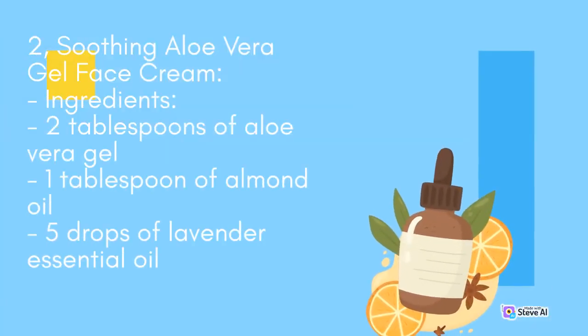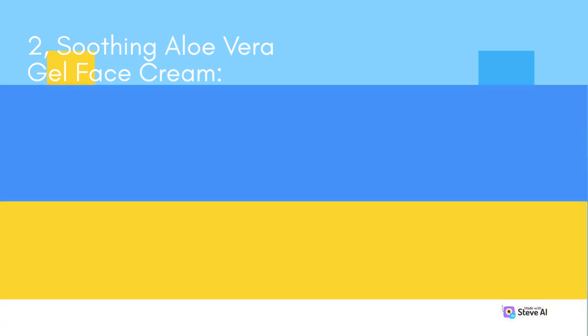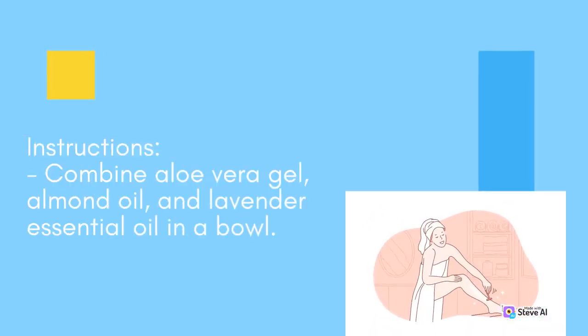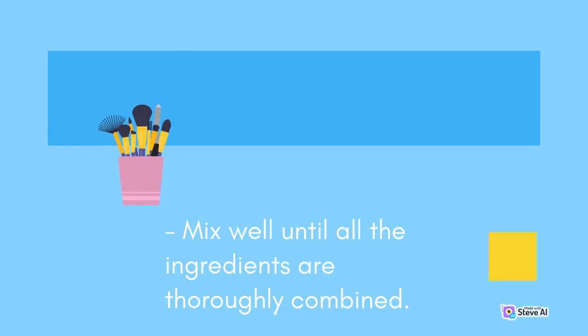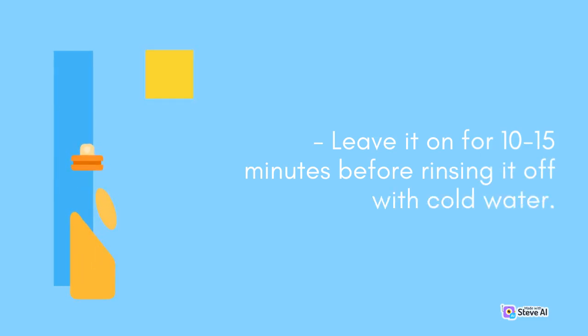Soothing Aloe Vera Gel Face Cream. Ingredients: 2 tablespoons of aloe vera gel, 1 tablespoon of almond oil, 5 drops of lavender essential oil. Instructions: Combine aloe vera gel, almond oil, and lavender essential oil in a bowl. Mix well until all the ingredients are thoroughly combined. Gently apply the cream to your face and massage it in circular motions. Leave it on for 10–15 minutes before rinsing it off with cold water.